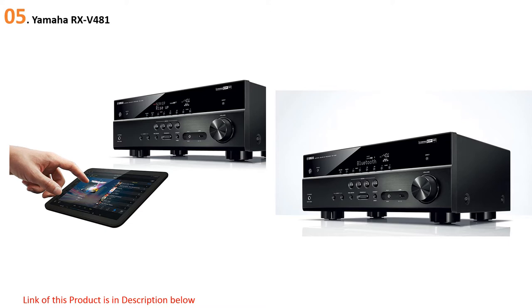The receiver includes a host of connectivity options that are easy to use for the whole family. It includes a USB input, but what everyone will really be excited for are the pain-free connectivity options — stream music or audio over Bluetooth, Wi-Fi, AirPlay, Spotify, and Pandora.